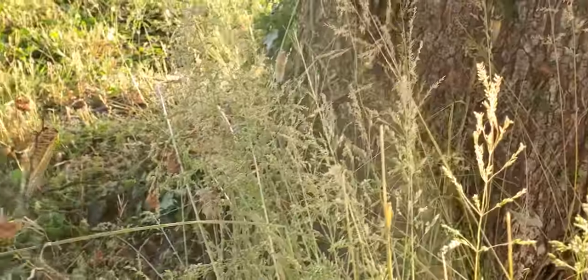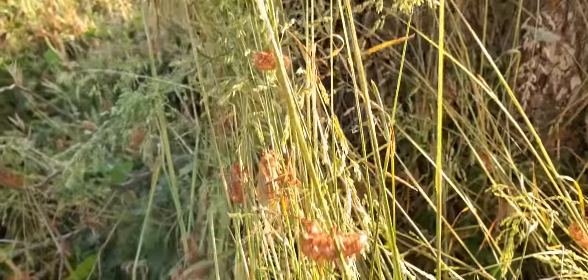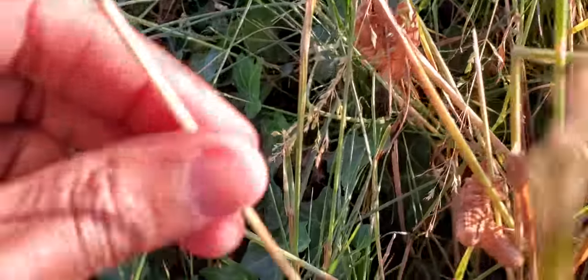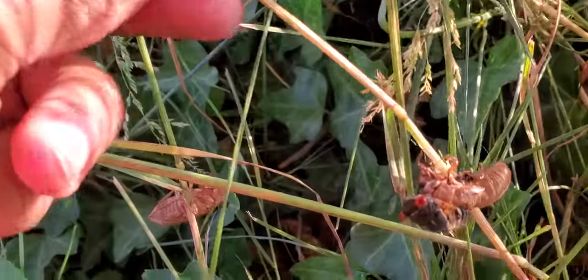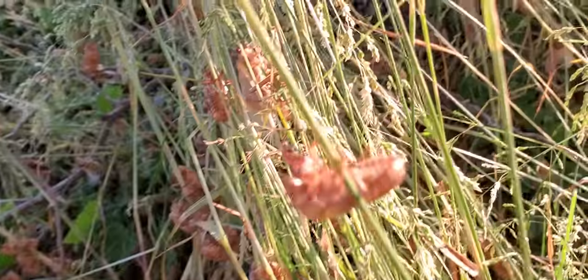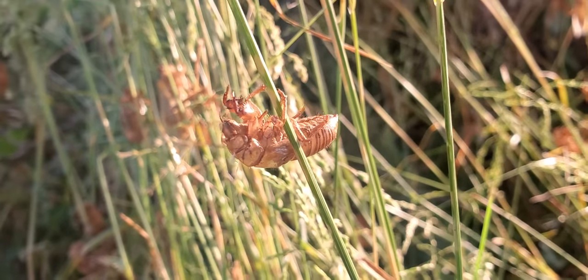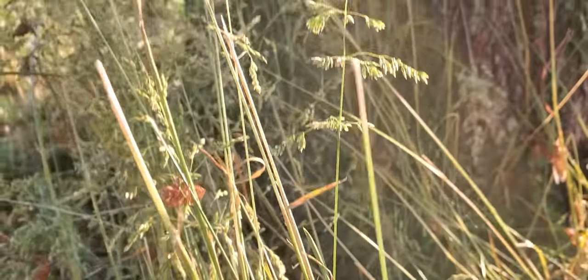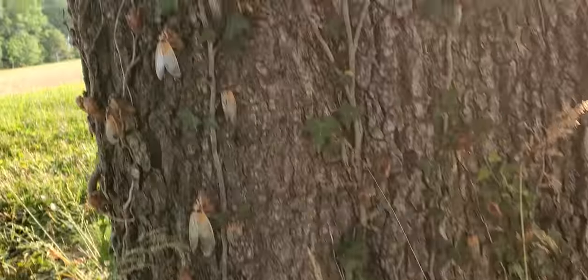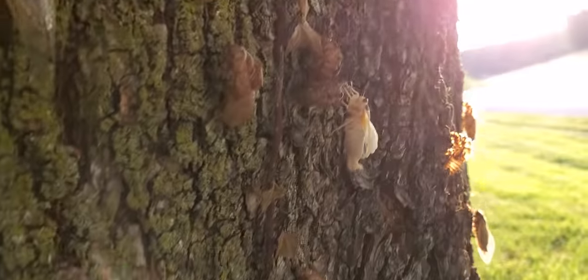I want to show you something else, because there's something interesting that keeps happening every time I look at these aggregations of cicadas, and I've seen a bunch now. Let me show you what's normal first. You'll see these exuviae — the exoskeletons that have been discarded — and you'll see circumstances where there is a cicada that is emerging from one of these exuviae.